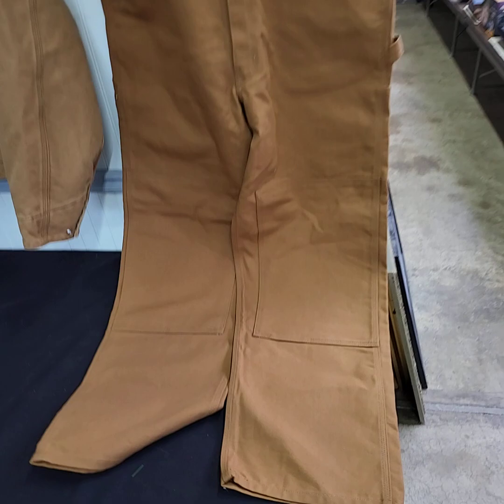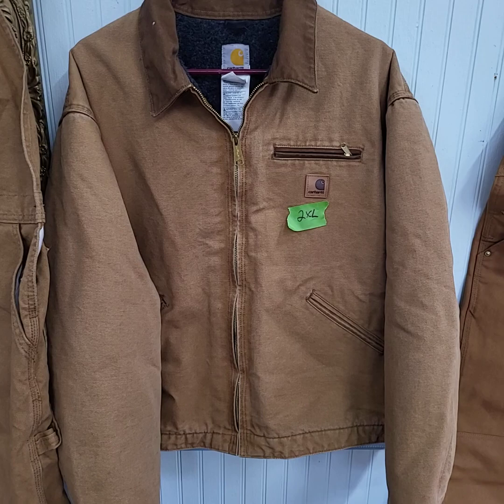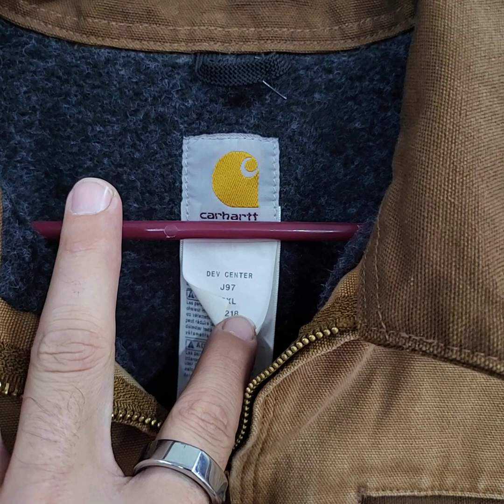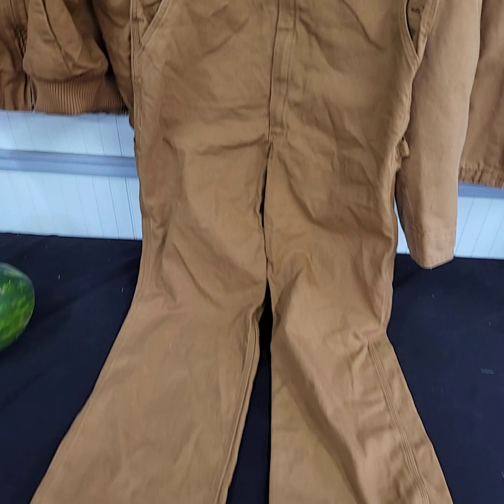Couple more things here — Carhartt brand new condition. I took them out of their Carhartt bags guys. Here's a nice pair of bibs, size 38x32. We have a really nice jacket here — brand new condition, Carhartt, size 2XL. Brand new, never worn, really nice soft on the interior, no hood. Carhartt bibs again, these are size 38x32, brand new condition. I'm sorry, these are Dickies.